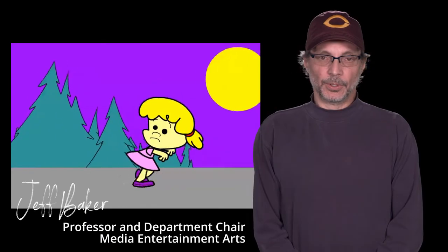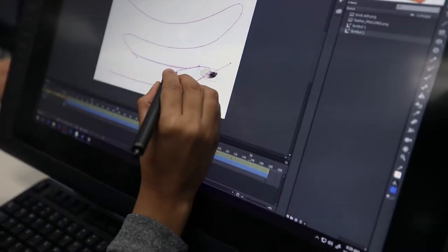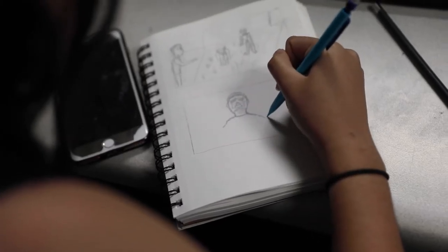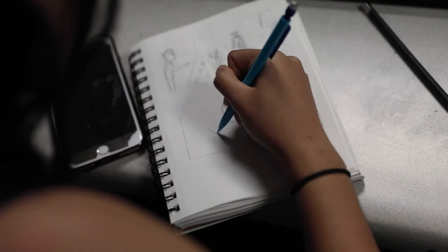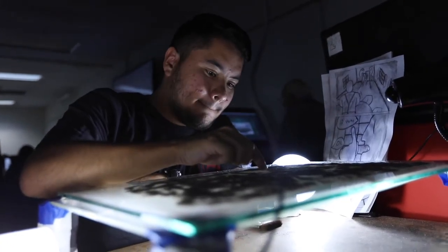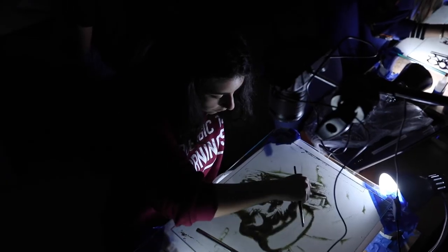Our 2D animation program at the College of the Canyons is twofold. One, we do a lot of classical animation, which is the traditional pen and paper drawing. In addition to that, we do alternative forms of 2D animation — direct animation.